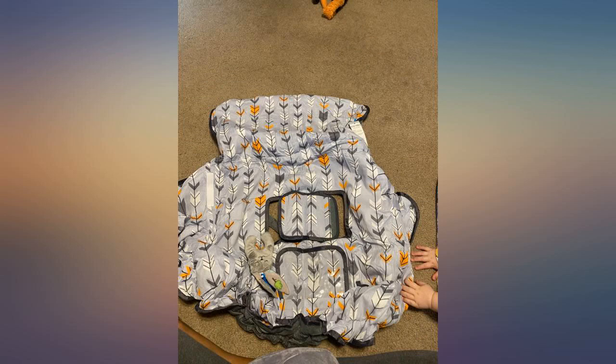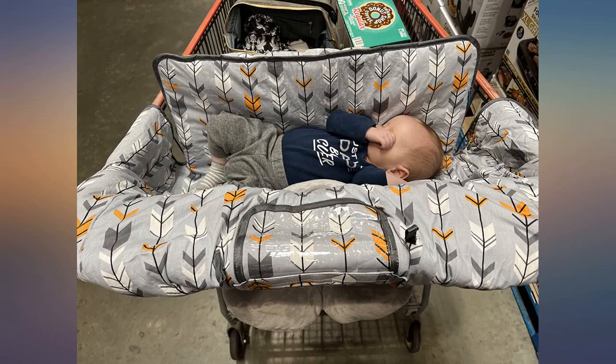The only thing I wish was better was the pillow — it's nice and soft, but the way it was packaged it doesn't have the shape like the pictures. But other than that, I highly suggest other parents to get it.